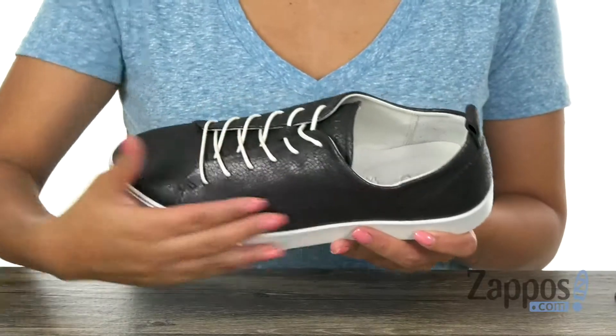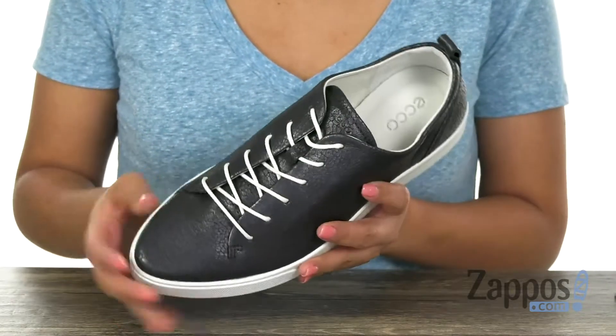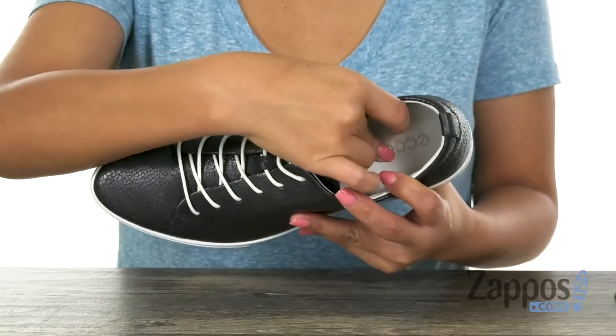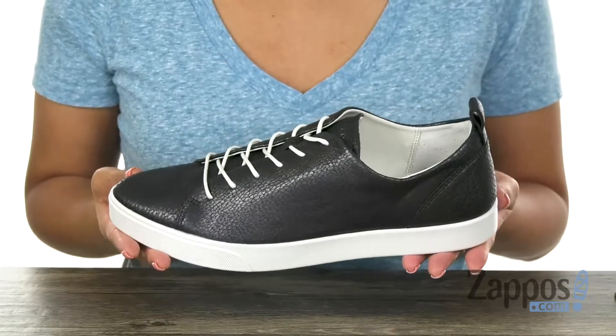Here we have a premium leather upper with a round toe design. There is a lace-up closure for a secure fit. Inside we have soft and moisture-wicking fabric linings with a padded footbed to keep your feet nice and comfy.